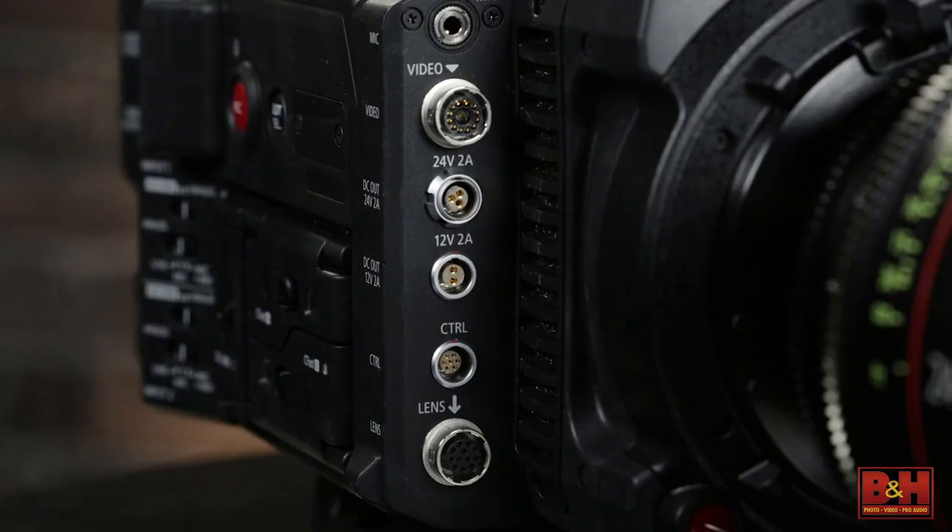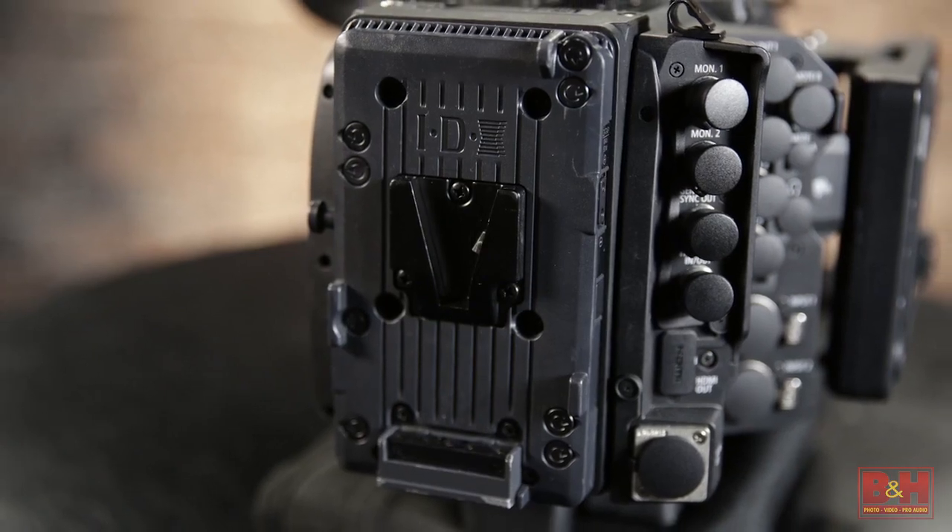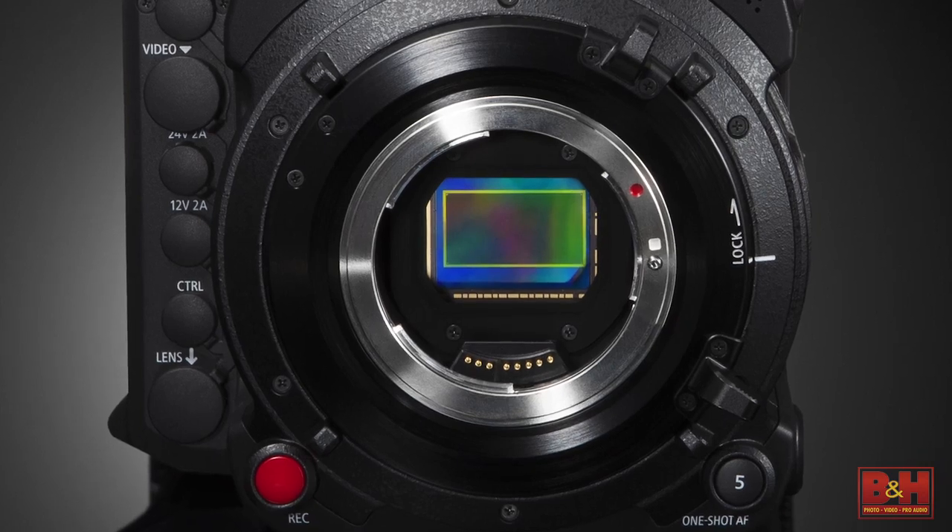Right off the bat, you'll notice this camera is quite different from your previous cinema EOS cameras, as it's based on a modular design. Its new super 35mm sensor captures an amazing 15 stops of dynamic range, preserving incredible highlights and reaching far into the shadows.